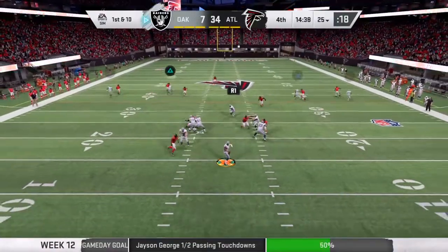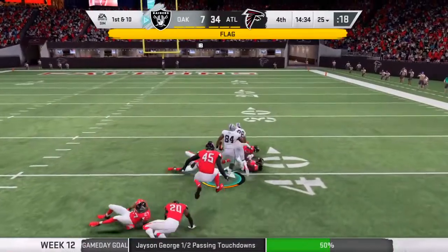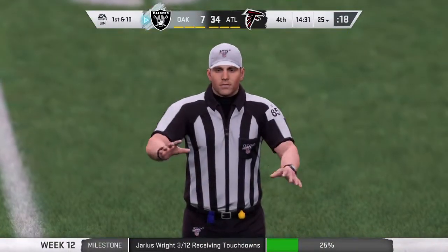On first down, George — oh, he got position on him and he pulls it in, making it all the way down to the 31-yard line.